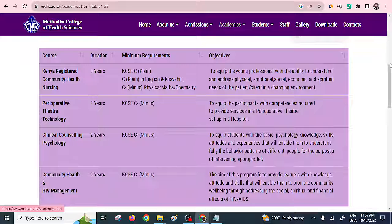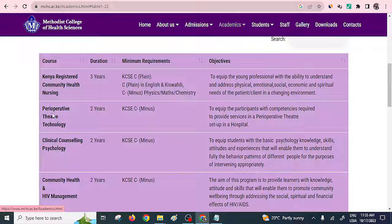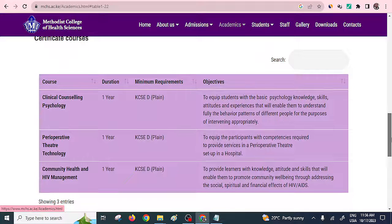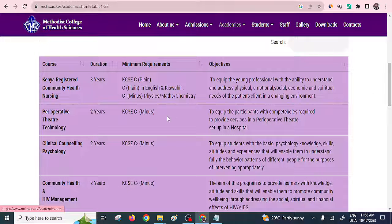Methodist College of Health Sciences also offers a diploma in Perioperative Theatre Technology, which takes two years, with a KCSE minimum grade of C minus. For their certificate in Perioperative Theatre Technology, the duration is one year and the mean grade in KCSE should be D plain. For diploma it's C minus, with a duration of two years.